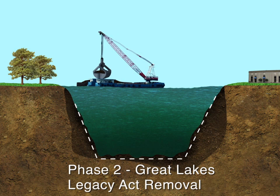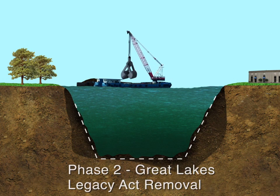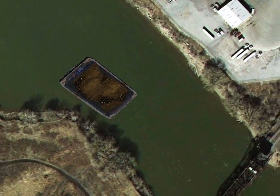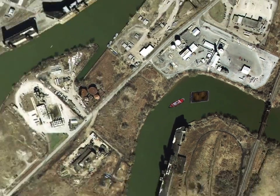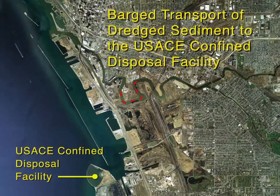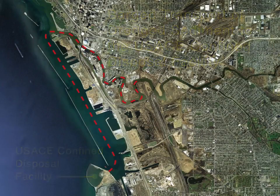Sediment will be loaded onto a barge. Typically, barges are sealed so that sediment cannot escape. Once loaded with sediment, the barge will be transported downstream to the Army Corps of Engineers' Confined Disposal Facility, or CDF, which is located approximately three miles south of the river on the shore of Lake Erie. The CDF has been used since 1977 for the disposal of sediment from rivers throughout the region, including the Buffalo River, Niagara River, and Smokes Creek.